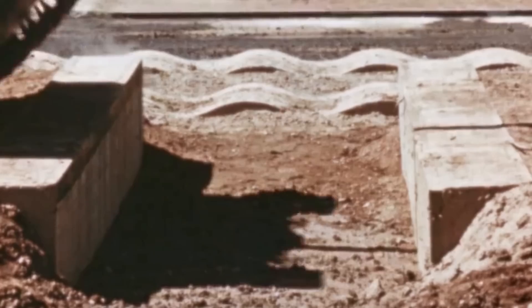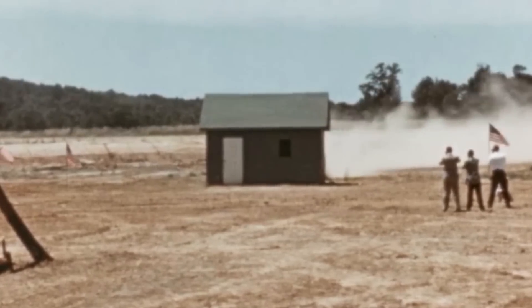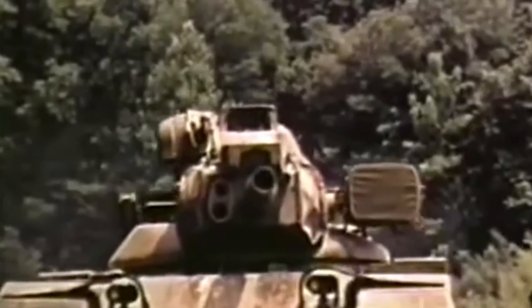The American military was on the brink of unveiling a revolutionary addition to its Cold War arsenal on a testing ground marked by a harsh terrain of rocks, dips, and hidden enemy placements. As engineers signaled the start of the test, the silence was shattered by the powerful roar of an engine. An M60 Patton tank, known as the M60A2 Starship, charged into view.